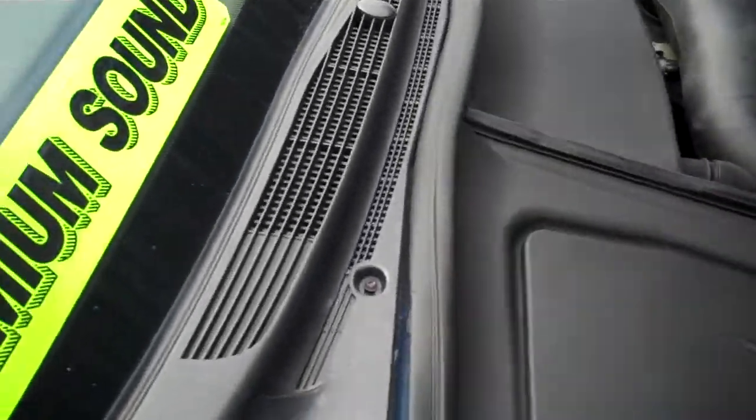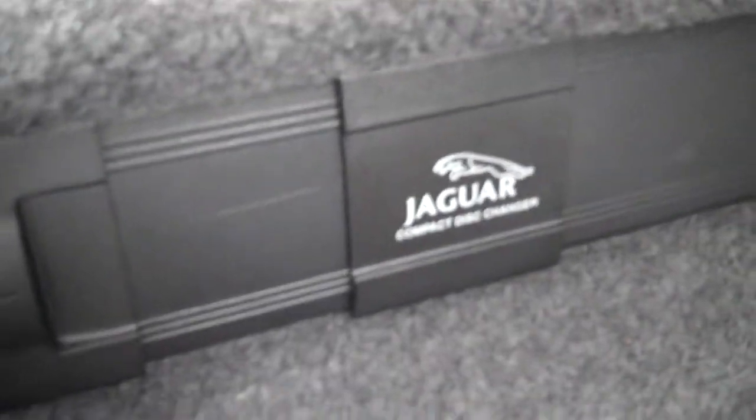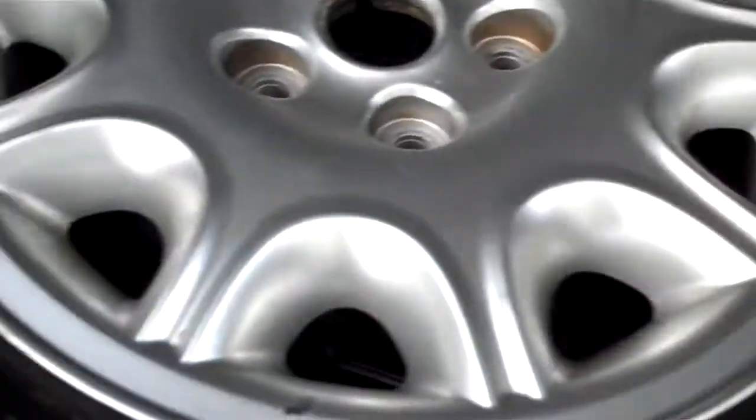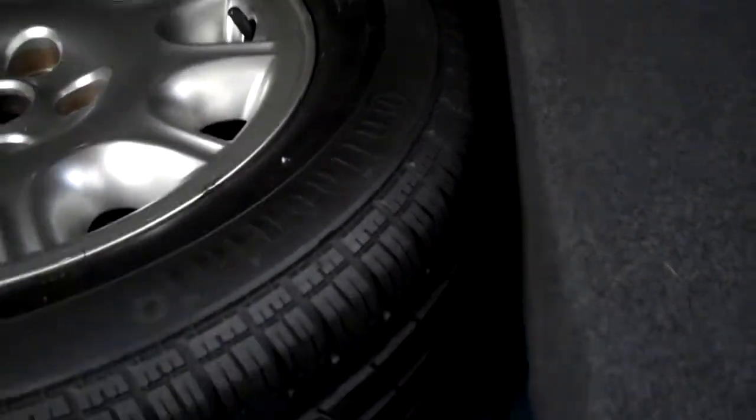It has been through our inspection and passed with flying colors. Here you are in the trunk — this is where your CD changer is. Spare tire is up underneath here, and the wheel and tire both look good.